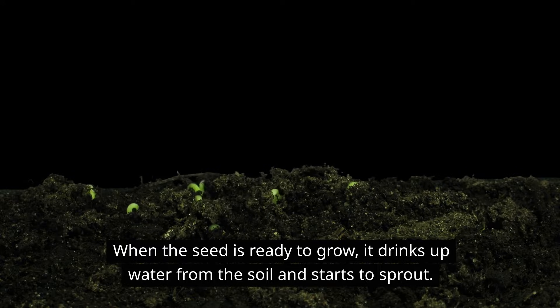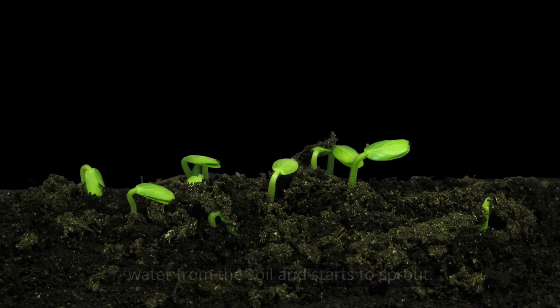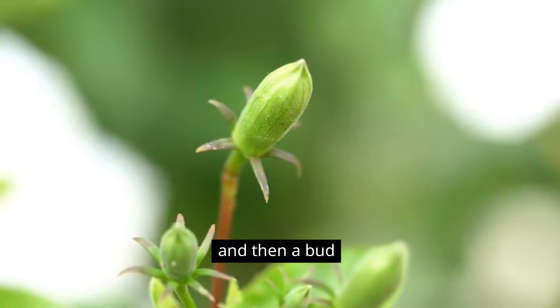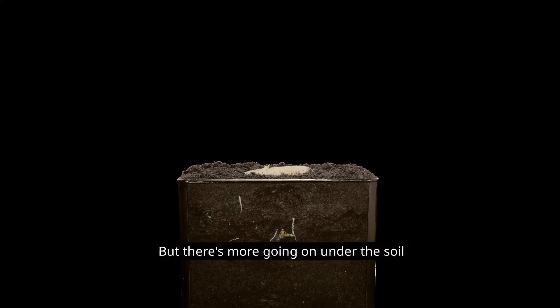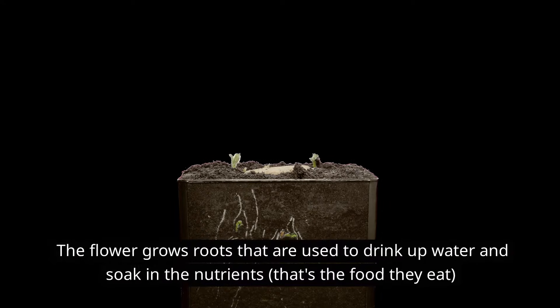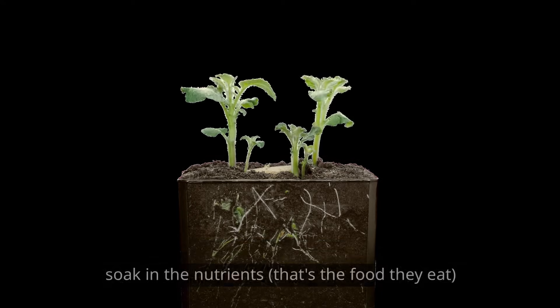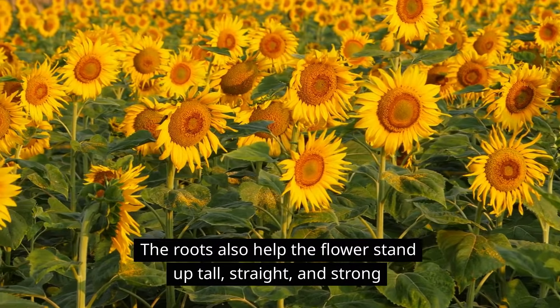When the seed is ready to grow, it drinks up water from the soil and starts to sprout. The sprout pushes through the soil and grows into a stem, and then a bud, and then a flower. But there's more going on under the soil — the flower grows roots that are used to drink up water and soak in the nutrients, that's the food they eat. The roots also help the flower stand up tall, straight, and strong.